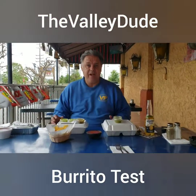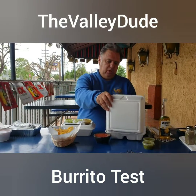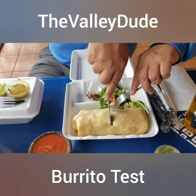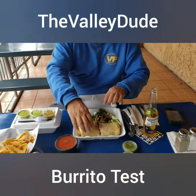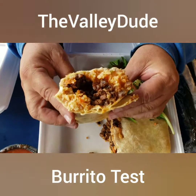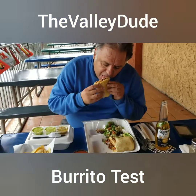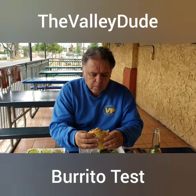Hello everybody, Valley Dude here. We're going to try Maria's first — this is what the burrito looks like at Maria's. It looks pretty attractive. We're going to cut the burrito in half. It looks like it's got steak — real steak — some rice, and let's taste it without any added condiment.